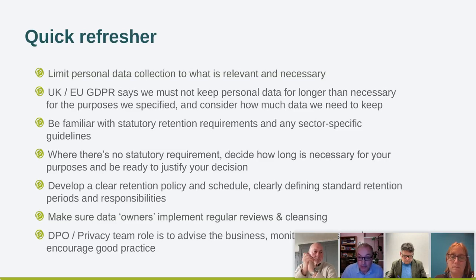Where there's no statutory requirement — which covers a lot of processing — we need to think about how long it's necessary for our organization to keep the data for those particular purposes. We need to do that in a defensible way, to work out how long we really need it and be able to justify that decision if we're ever questioned by a regulator.